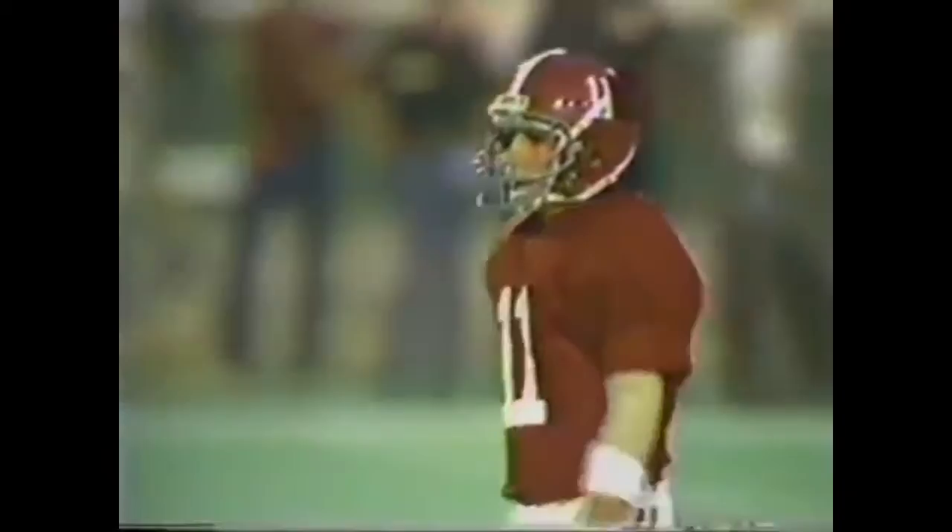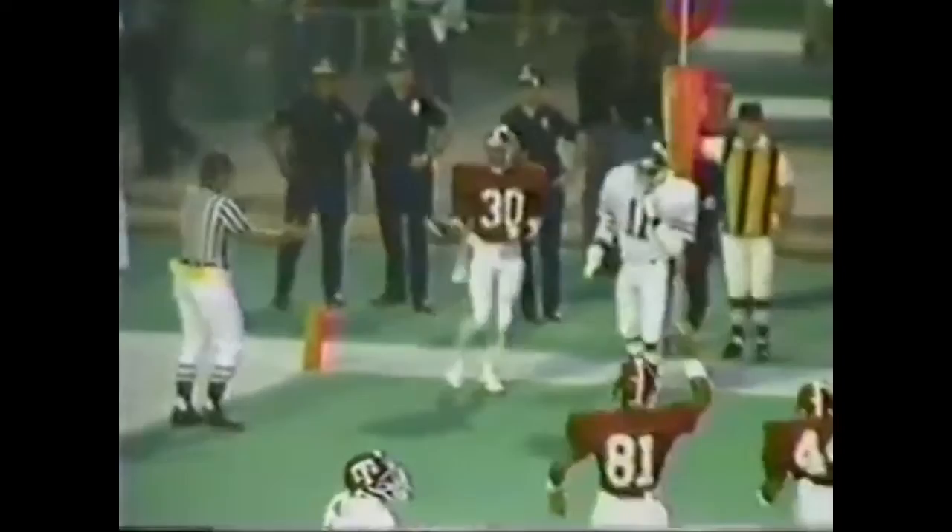That was the winning combination against Georgia. There goes Braggs, and that's a touchdown, Alabama.